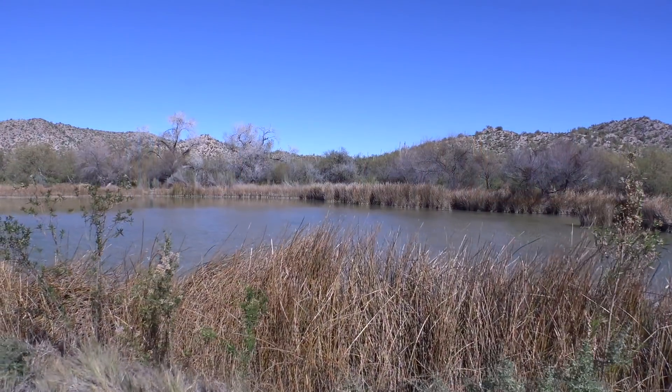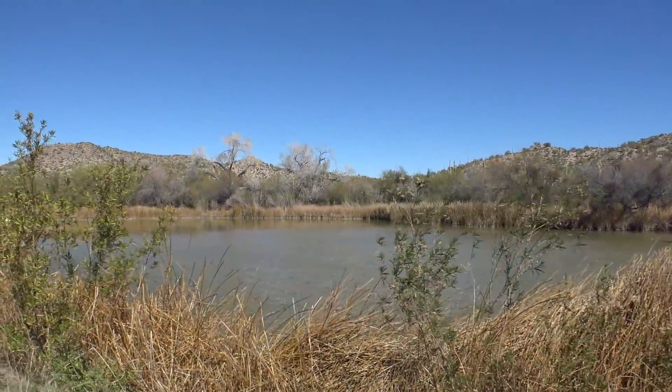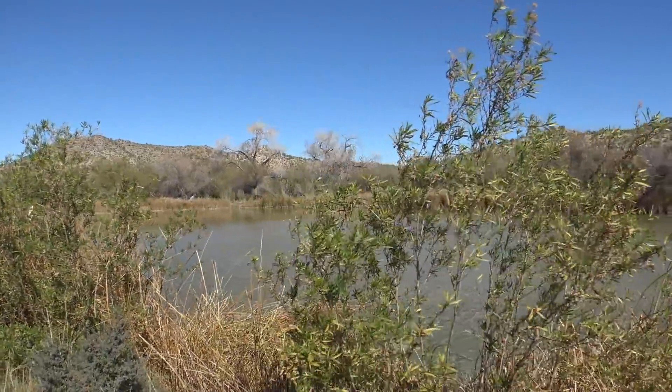The secondary reason we went down that road was at the end of it, there's a place called Quitobaquito Springs, which is a real cool natural spring right out in the middle of the Sonoran Desert. I'll address that in another video about Organ Pipe National Monument and our experience there — that'll be a separate video.